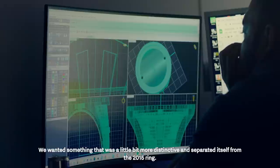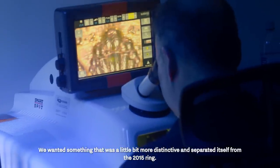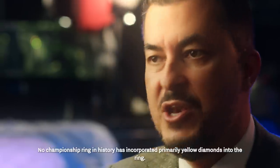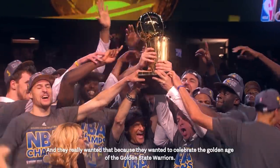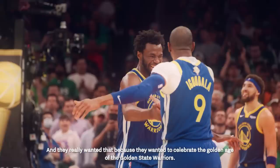We wanted something that was a little bit more distinctive and separated itself from the 2015 ring, so we decided to go with all yellow diamonds. Now this is a first — no championship ring in history has incorporated primarily yellow diamonds, and they really wanted that because they wanted to celebrate the golden age of the Golden State Warriors.